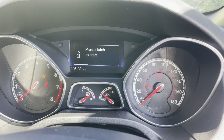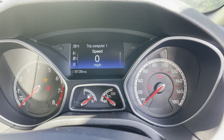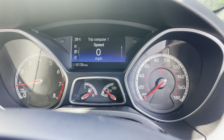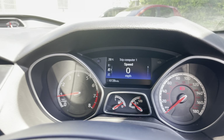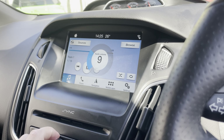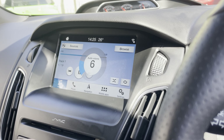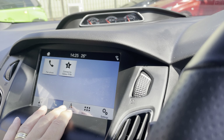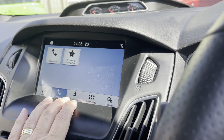There's the current mileage — 6,139 miles. Let's just start her up. It idles nice and quietly. There's the stereo, you've also got Bluetooth phone connectivity and built-in sat nav navigation.